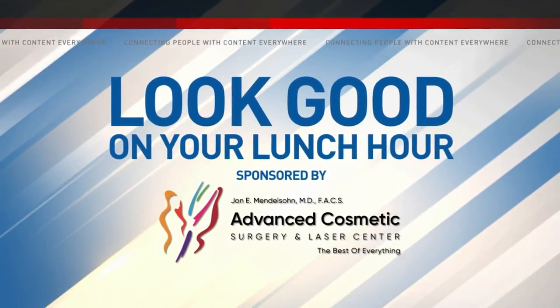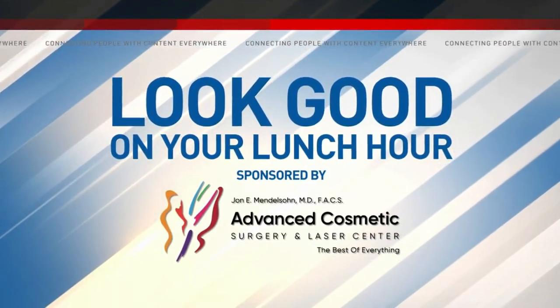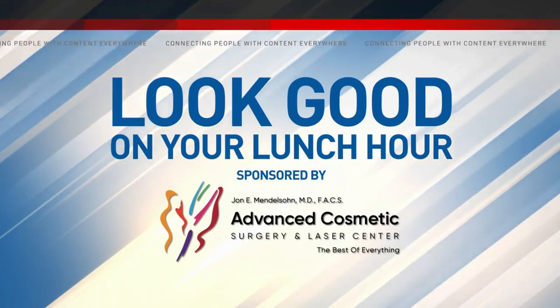Look Good on Your Lunch Hour, sponsored by the Advanced Cosmetic Surgery and Laser Center. Good afternoon once again. If you're headed for a procedure soon, there's something you might want to consider. The NIH says it's sort of a preconditioning to healing. Joining us now to talk more about it is Dr. John Mendelson of the Advanced Cosmetic Surgery and Laser Center. Good afternoon to you.